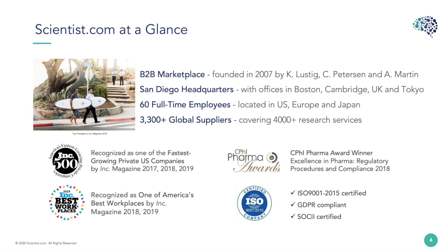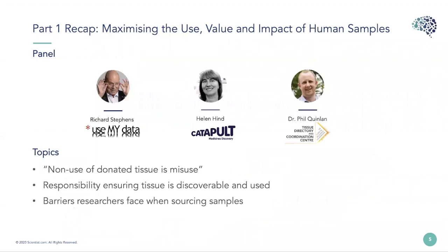Our role is to act as a third-party facilitator. We are not a distributor nor do we subcontract services or samples. All parties retain full control over who they work with and what they do within our platform. For part one we brought together key stakeholders including the patient advocacy movement Use My Data, the Medicines Discovery Catapult and the UK CRC. A key theme was that non-use of donated tissue is misuse, and there was discussion around barriers researchers face when sourcing samples.